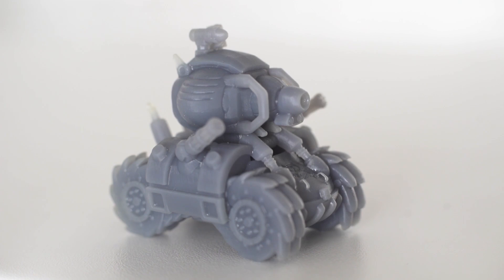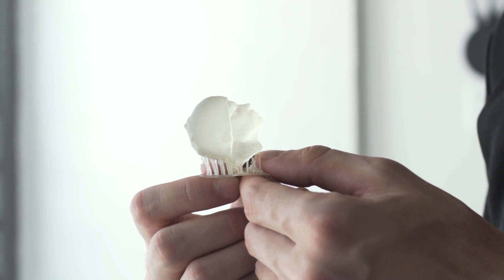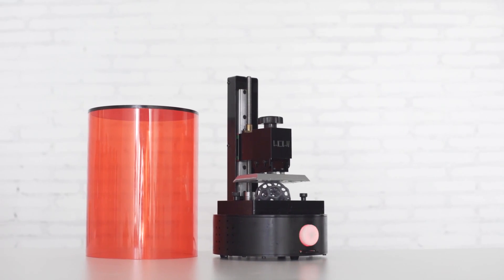That lets you create any colors you want. This adorable little printer looks like a low barrier of entry into SLA printing for anyone out there who may be interested in giving it a try.